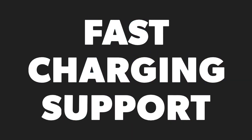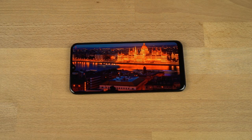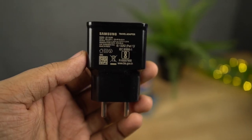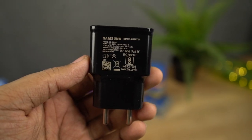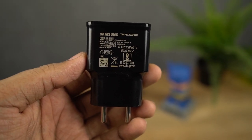This phone also has fast charging support. It already has a bigger 4000mAh battery, supports fast charging, and comes with a 15W power adapter inside the box. For a phone under Rs.10,000 and that too from Samsung, that's definitely a big deal.